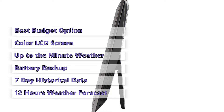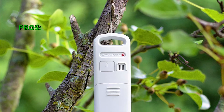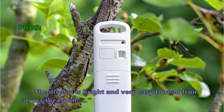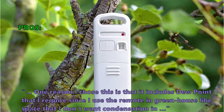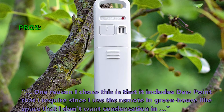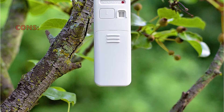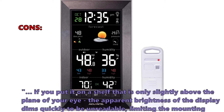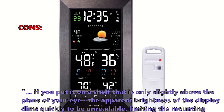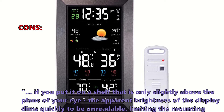If you are looking for a budget weather station with an easy-to-read display showing temperature and humidity with daily highs and lows, then the Acurite 01121M is a great choice. Many users say the display is bright and very easy to read from across the room. One customer noted: 'I chose this because it includes the dew point, which I require for a greenhouse-like space where I don't want condensation.' Some did not like that if placed on a shelf slightly above eye level, the display brightness dims quickly and becomes unreadable, limiting mounting options.